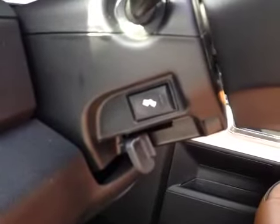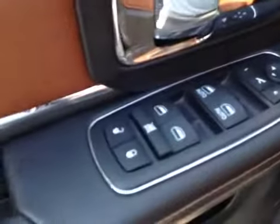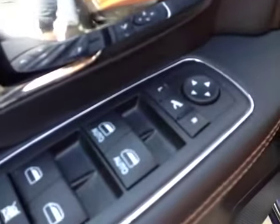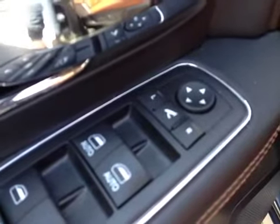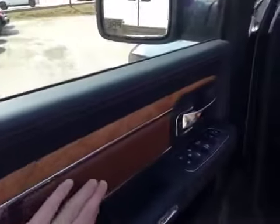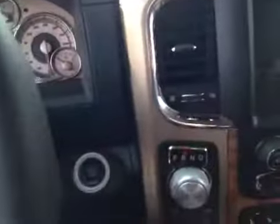Some features on the inside: it has power adjustable pedals, memory seat with adjustable power and lumbar support, power locks, four power windows, and power side view mirrors. The entire interior of the vehicle is really nice — custom leather on the inside with a wood grain finish, as you can see as we step into the vehicle.